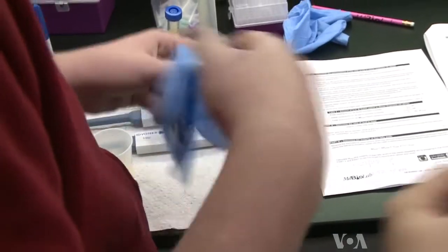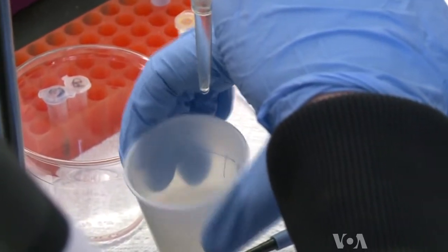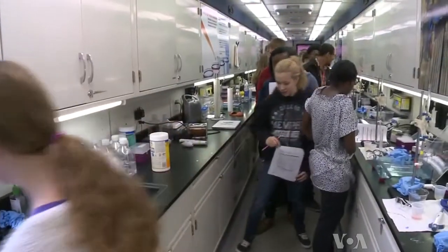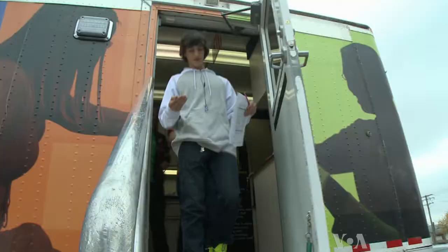Instructors are role models as well. At the end of each class, if we have enough time, we take five or ten minutes, talk about ourselves, tell them how we got into science. And she adds, after they finish their experiments, many students leave the biobus excited about the possibility of becoming scientists.